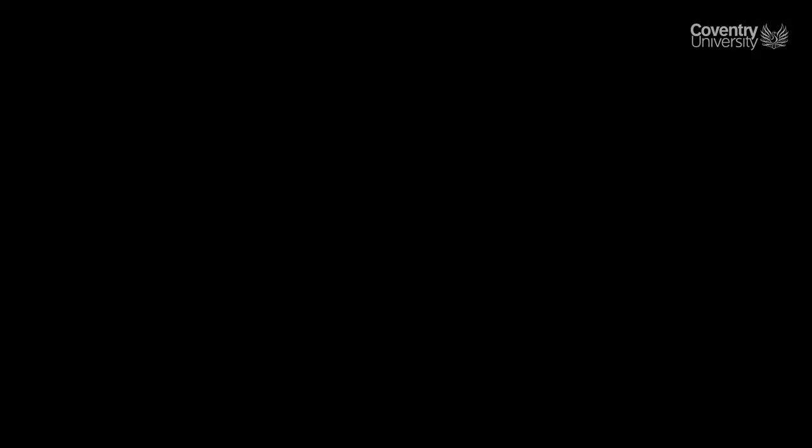Thanks for watching, and remember to take a look at the article below, where you will find links to all the resources I have mentioned and more.